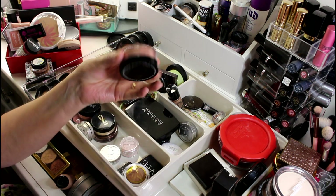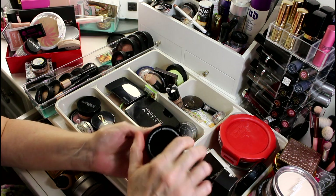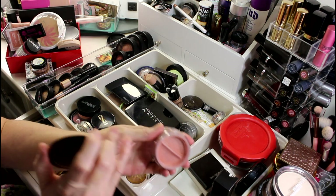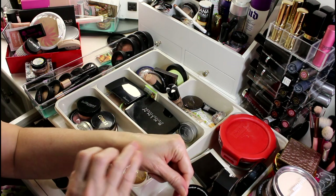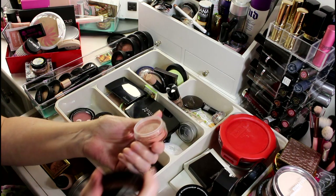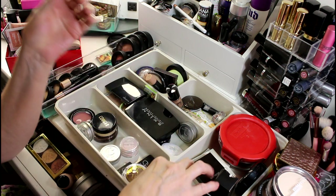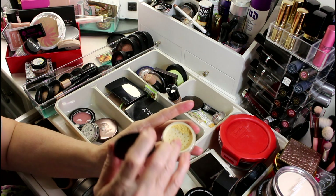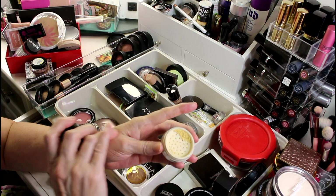This blush powder is called Luminous Loose Blush by Studio Makeup — it's a really beautiful color on me with no shimmer at all, just beautiful color. Then there's a Bella Pierre one which I haven't opened yet — I'm going to keep it that way until I start using it. And there's this Cougar highlighting powder that's like a very yellow highlighter — it's pretty so I'm going to keep it for now.